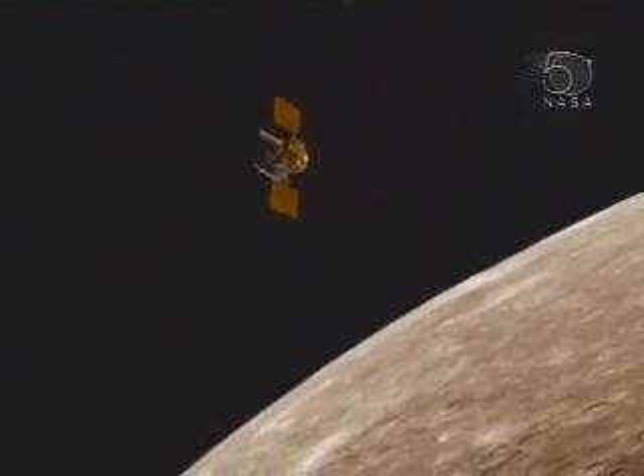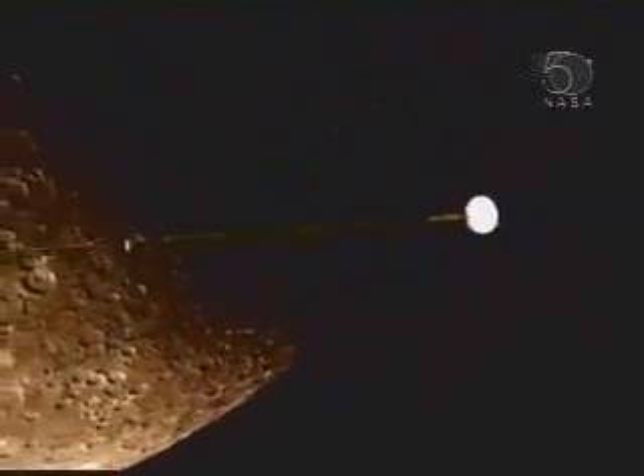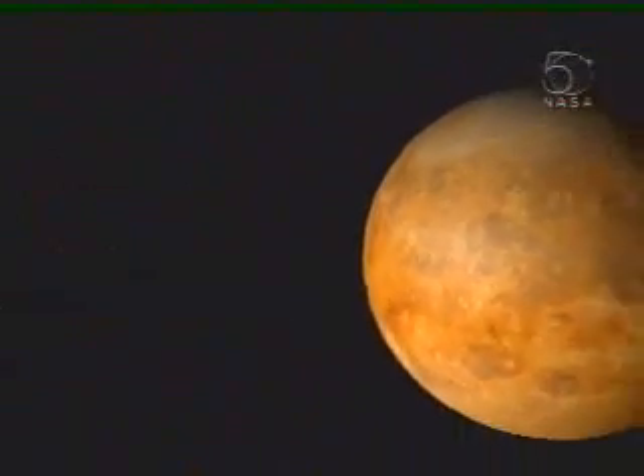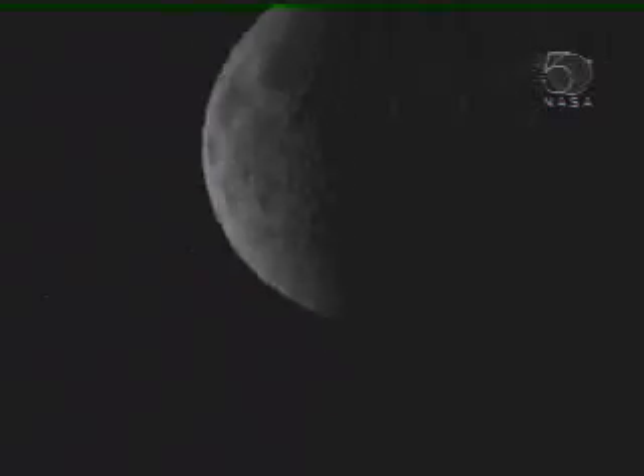Messenger's seven miniaturized instruments will return data to answer key scientific questions about Mercury's thin atmosphere, its inconsistently high bulk density, and the forces that have shaped its geology — all fundamental to understanding the terrestrial planets and their evolution.